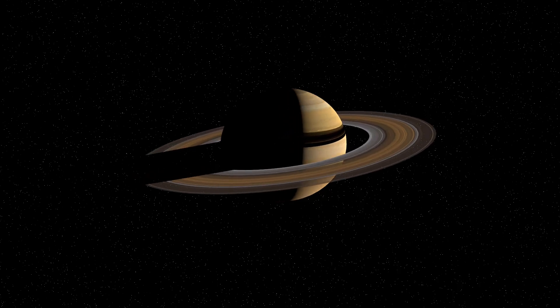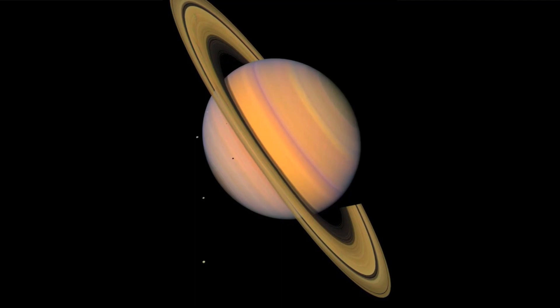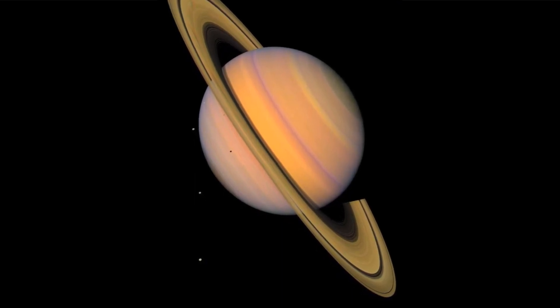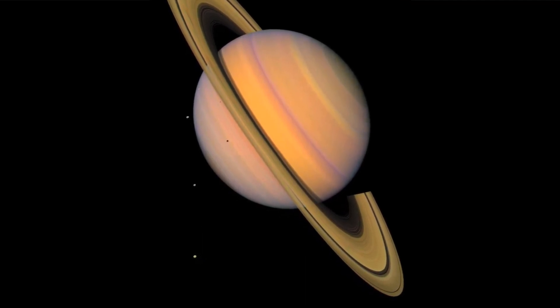Voyager 2 approached Saturn in August 1981. This enhanced color picture shows the planet, its rings, and four of its icy satellites. Three satellites — Tethys, Dione, and Rhea — are visible against the darkness of space, and another smaller satellite, Mimas, is visible against Saturn's cloud tops near the left horizon and just below the rings.